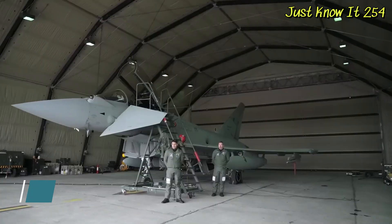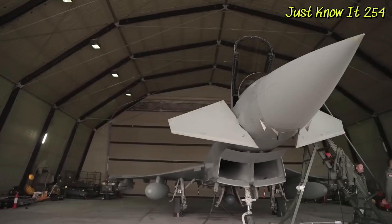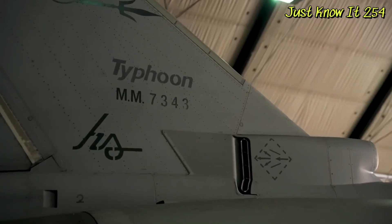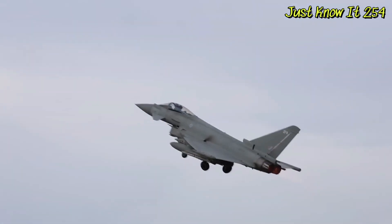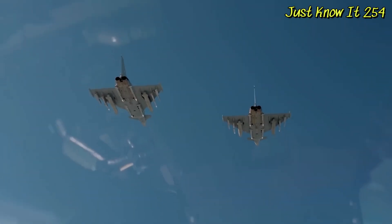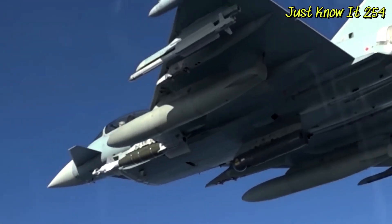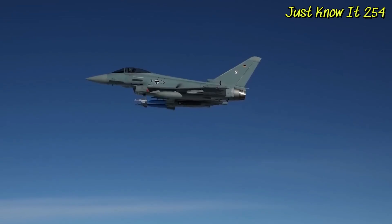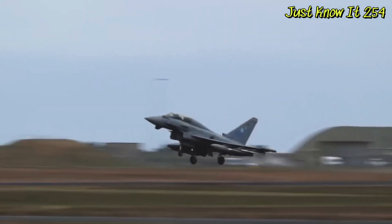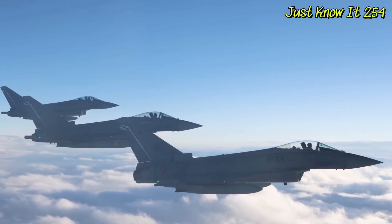Number 9: Eurofighter Typhoon. As its name implies, the Eurofighter Typhoon was designed to be a joint European fighter jet. It boasts impressive performance and advanced technology. However, it has received attention from outside Europe and is now used by some of the strongest air forces across the continent and in the Middle East, including the United Kingdom, Germany, Italy, Qatar, and Saudi Arabia.